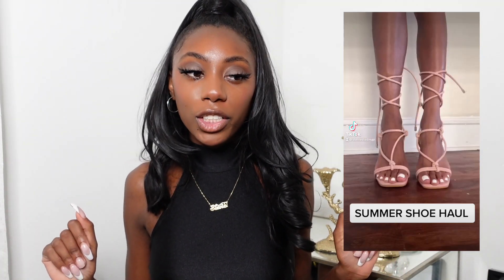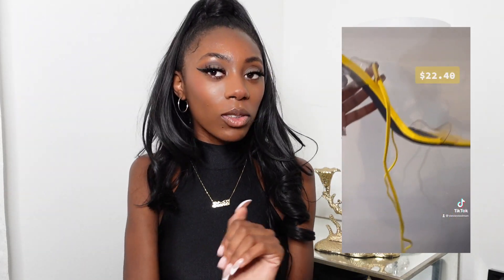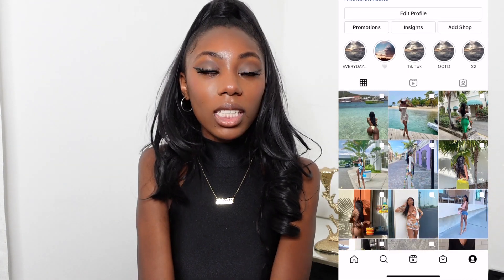So yeah, that's everything in my little accessory, shoe, and bag haul! Like I said, accessories can really elevate your outfit and make you that girl. You've got to get accessories and get with it. I'll insert all my TikToks that I've been posting with my accessories, and some Instagram pictures showing how I've been styling these. Don't forget to like, comment, and subscribe. I hope you enjoyed today's video — follow me on Instagram to see all the looks. I'll see you in my next video, bye guys!